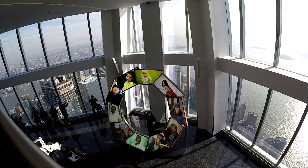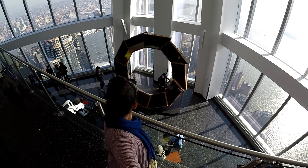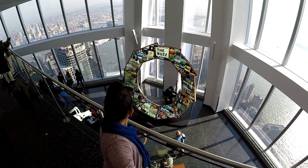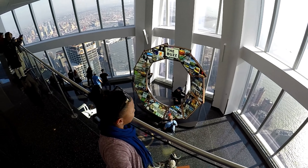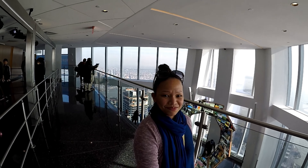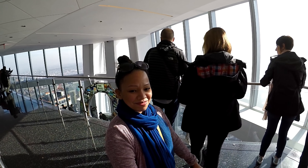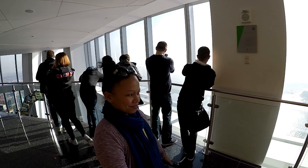I really had a great time at One World Observatory. It was the second tower I had been to, and it also happened on my birthday in New York City. Of course, this is the tallest tower in the USA.